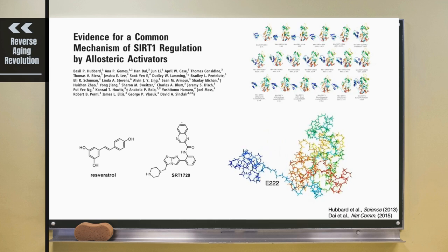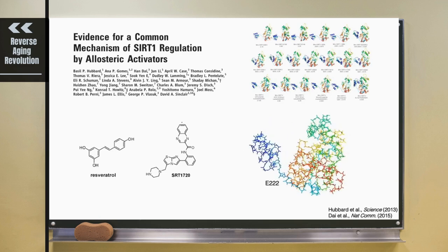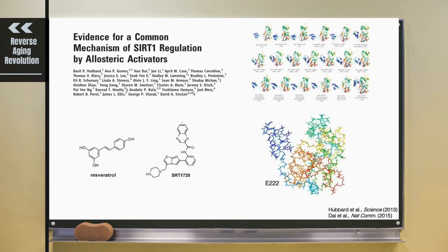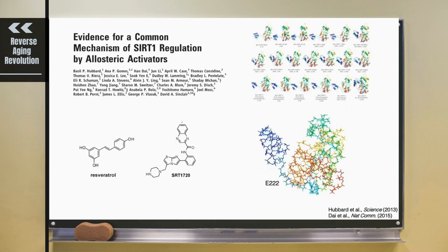You can see there resveratrol and this SRT1720 and SRT2104 that went into humans. They look very different from each other, and the ones on the right — SRT2104 and SRT1720 — were about a thousand times more potent than resveratrol. You can see there are about 18 to 20 crystal structures up there.